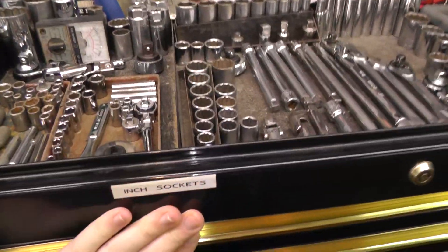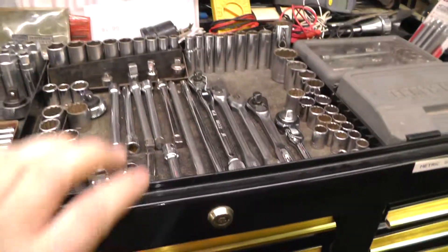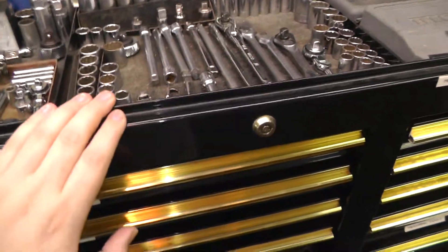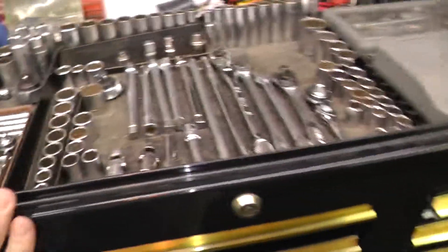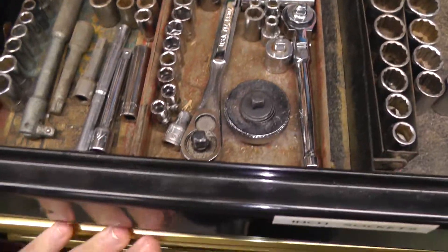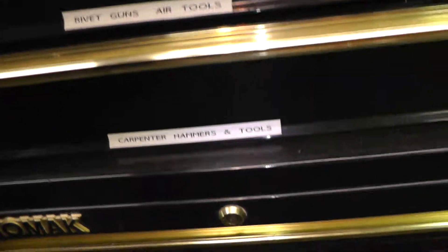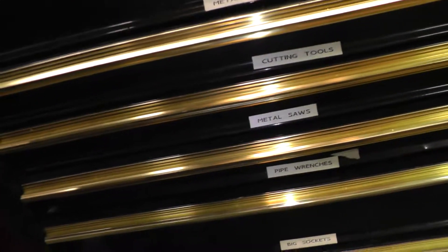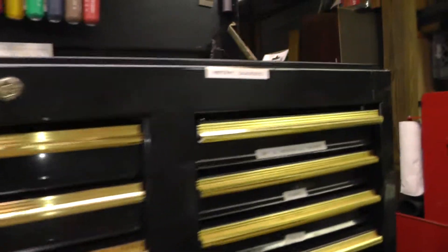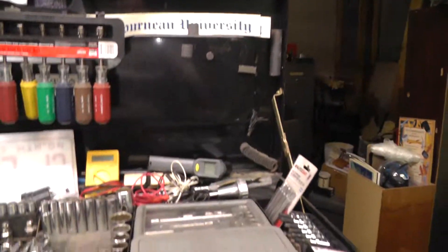Got all the sockets up here — inches on this side, metrics on this side. Great way to organize your sockets if you don't have separate drawers for them. My biggest problem was I didn't have anything deep enough to hold them, so all my sockets are on the top. Plus some quarter-inch stuff, inch on one side, metric on the other. Also have Allen wrenches and other stuff on top, and all the drawers are filled with tools. We'll give you a brief look at the labels and do a separate toolbox tour video.